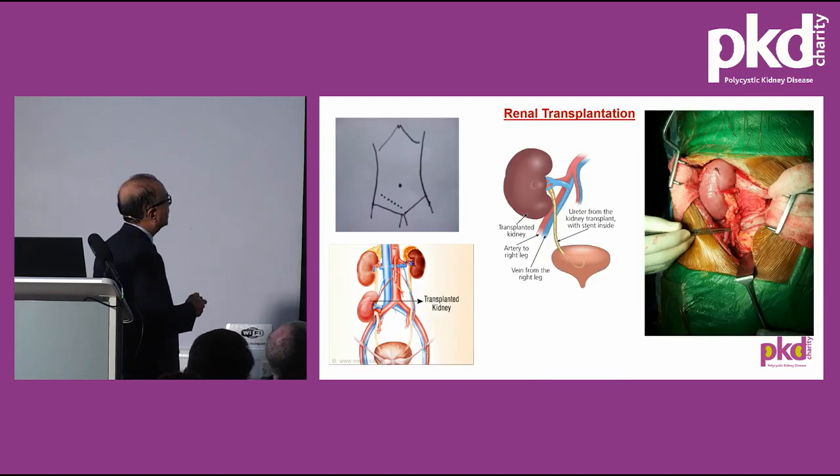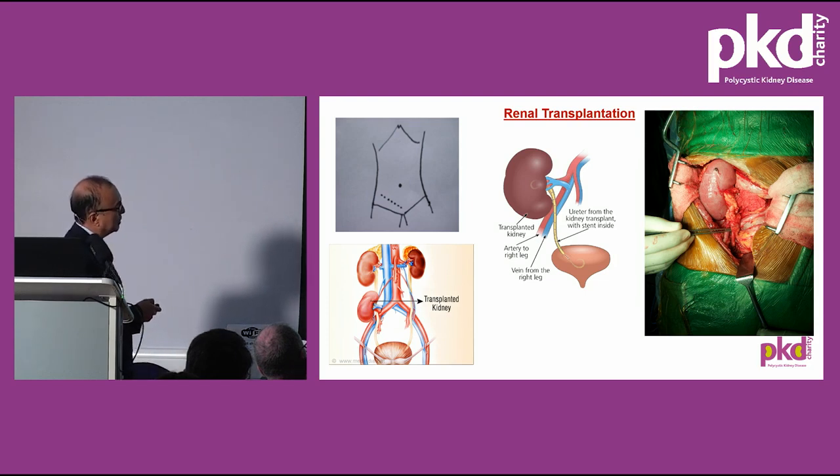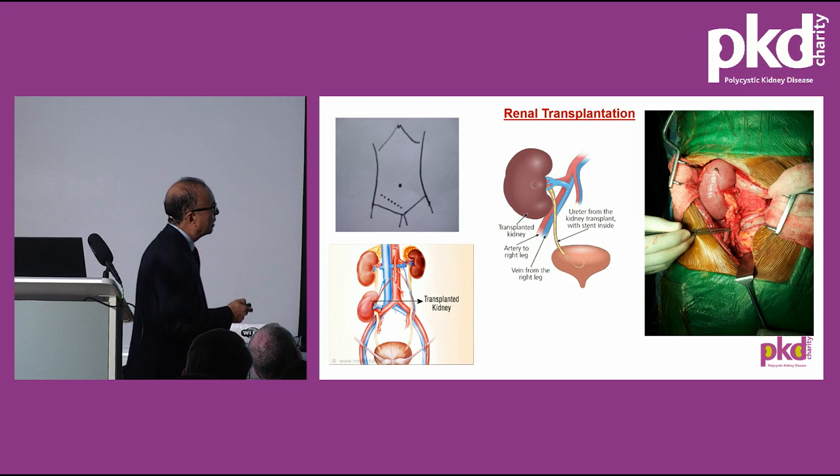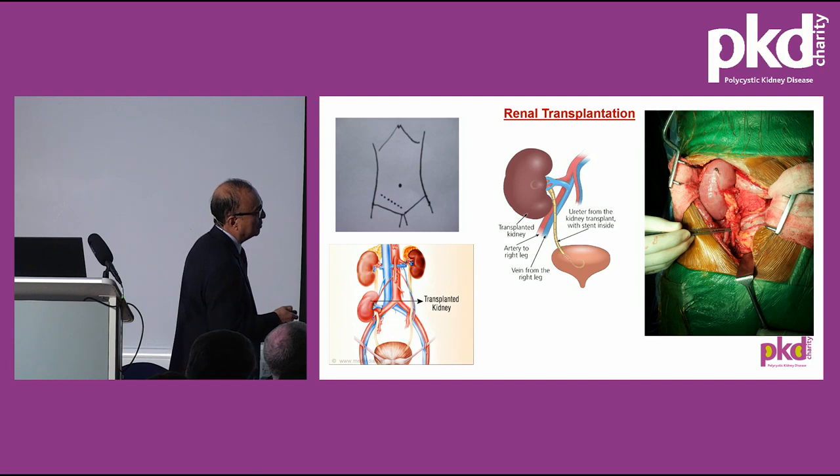Transplant surgery involves an incision in the groin, creating a space to identify the iliac vein and iliac artery — which supply blood to the leg. The renal artery is anastomosed to the external iliac artery and the renal vein to the iliac vein. The ureter is anastomosed to the bladder, and a plastic stent is placed inside the ureter to protect the anastomosis and prevent urine leakage. This stent is removed after about six weeks via the urethra under local anaesthetic using a telescope. After completing the anastomosis, the kidney is well perfused and pink, and many times we see urine straight away on the table.